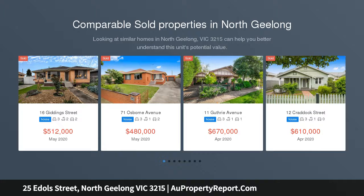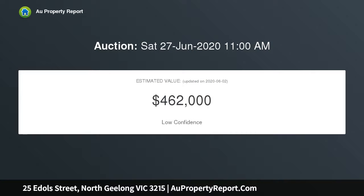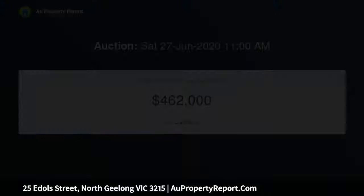Call or email to register for a private inspection. Set on a substantial 1,013 SQM easement-free allotment with a 25-meter frontage, this property offers a variety of options from renovating the existing home, utilizing it as business premises, or a commercial redevelopment.